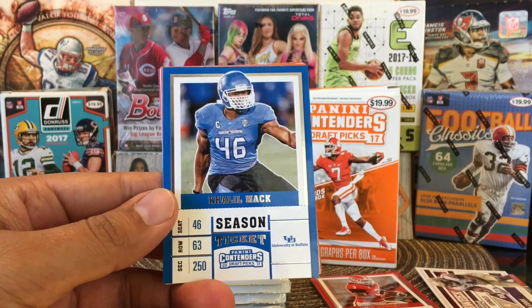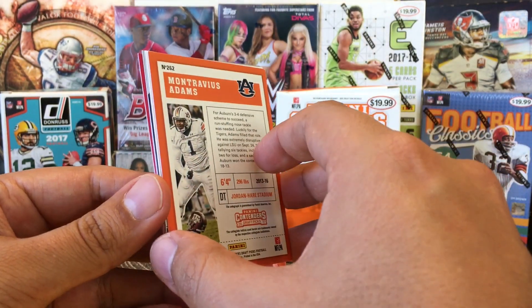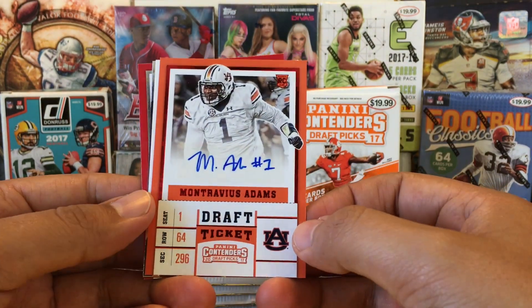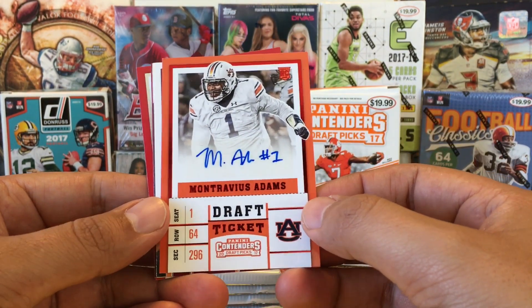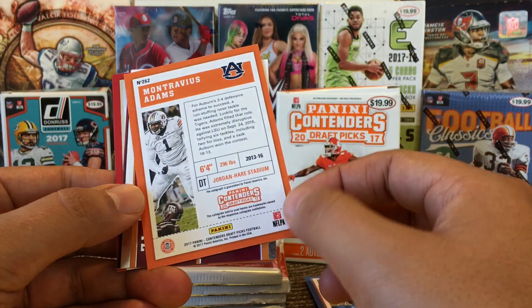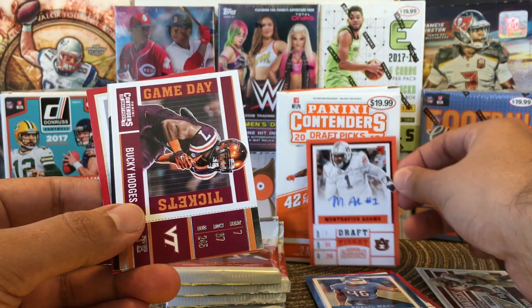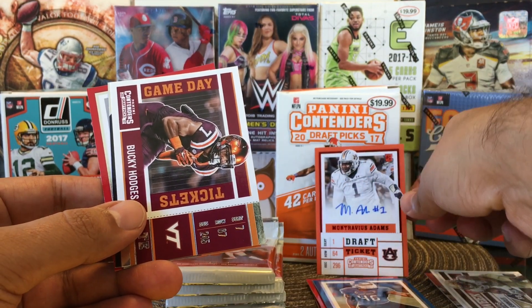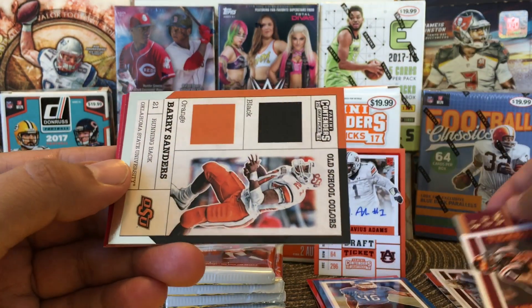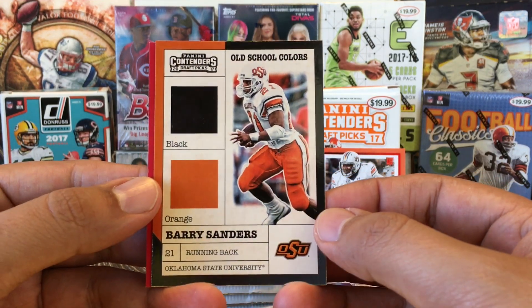Khalil Mack, who used to be for my Raiders — we drafted him — but now he's with the Bears. Here's our first autograph. It is Montrevious Adams. It's in a red foil. Looks like he just signs M-A with the number one. Out of Auburn, defensive tackle. So there's our first hit — Montrevious Adams. And then we got Bucky Hodges.